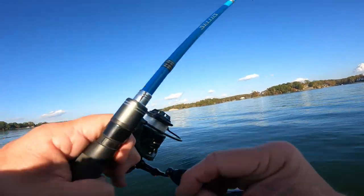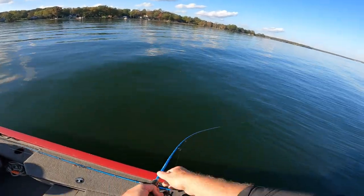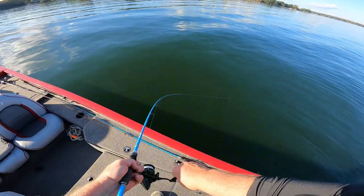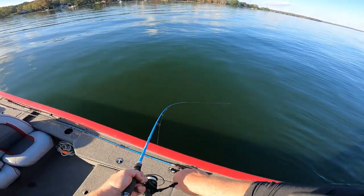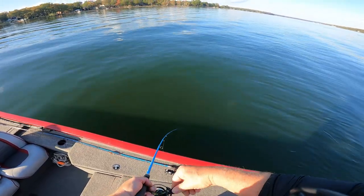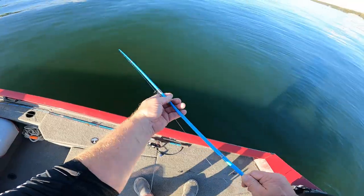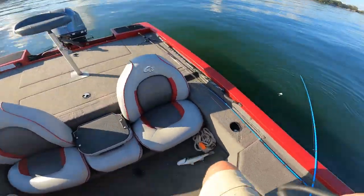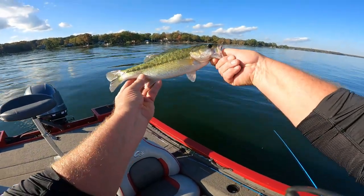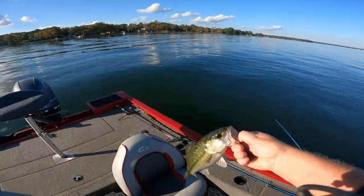There he is! Got a good one here. All right, we got us a good spot — I believe this is a spot. I like for it to be a big black bass. Yeah, I think it is. We'll bring him on up out here. Isn't that big? Look at that. There we go. How about that? That's a nice thing.